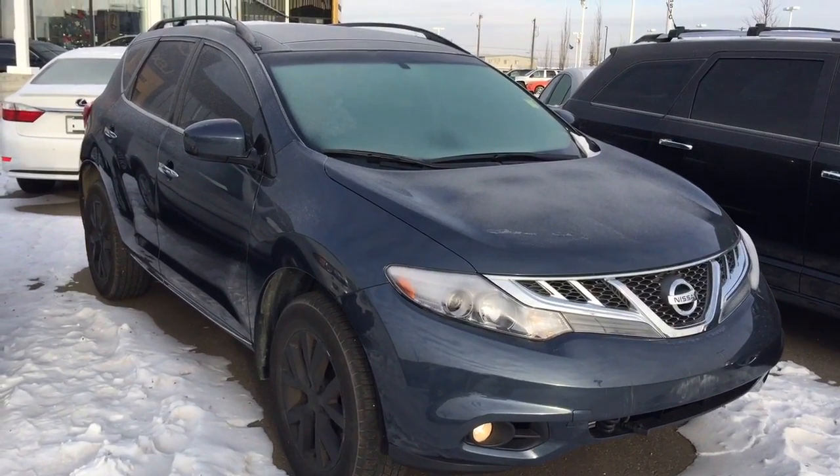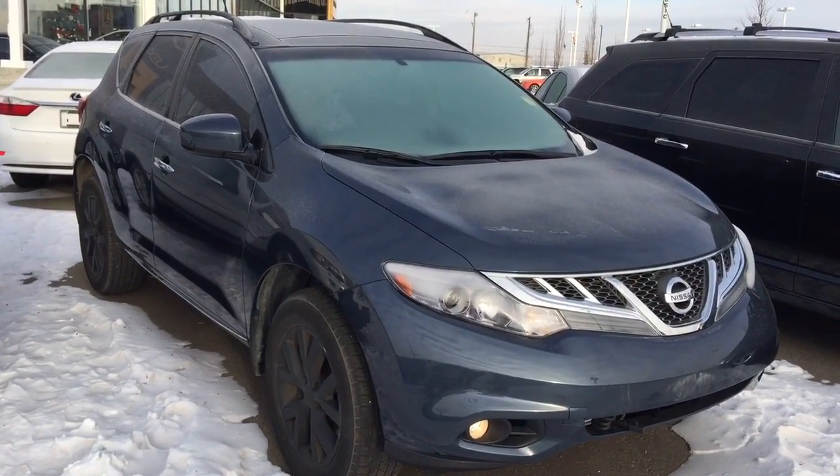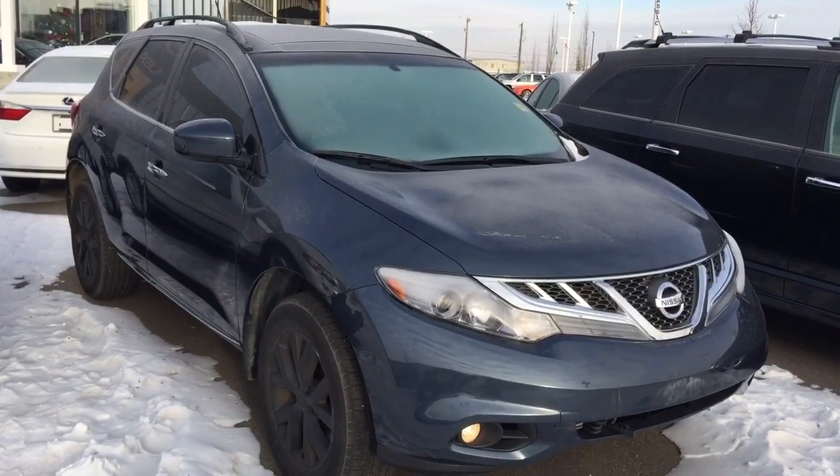Good morning, this is Andy Lam from APU Toyota Priyon Supercenter. Today I would like to present you a 2014 Nissan Murano.